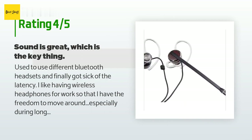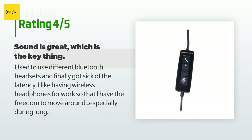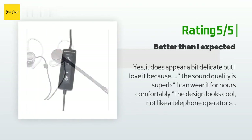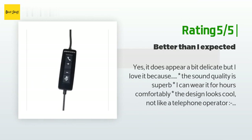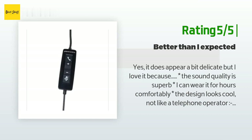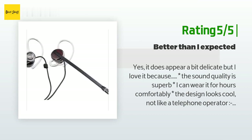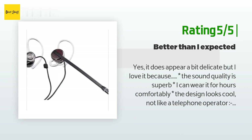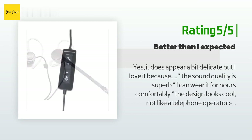Another happy customer said: "Yes, it does appear a bit delicate, but I love it because: the sound quality is superb; I can wear it for hours comfortably; the design looks cool, not like a telephone operator; when I'm listening to music, the music is all I hear, but when off I don't have to remove the earbuds to have quick conversations with co-workers. If I had to find a downside, it would be that it's such a low-profile design that folks come up and start talking to me not realizing I'm on a call."